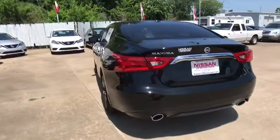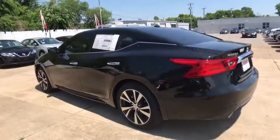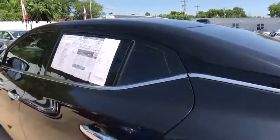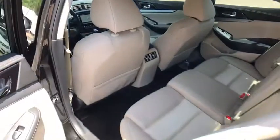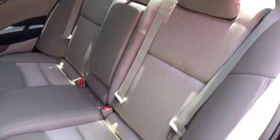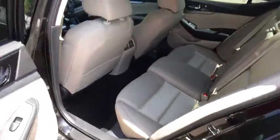Here are some of this vehicle's great options: power passenger seat, navigation system, traction control, keyless entry, remote engine start, stability control, backup camera, anti-lock braking system, steering wheel audio controls, leather wrapped steering wheel.